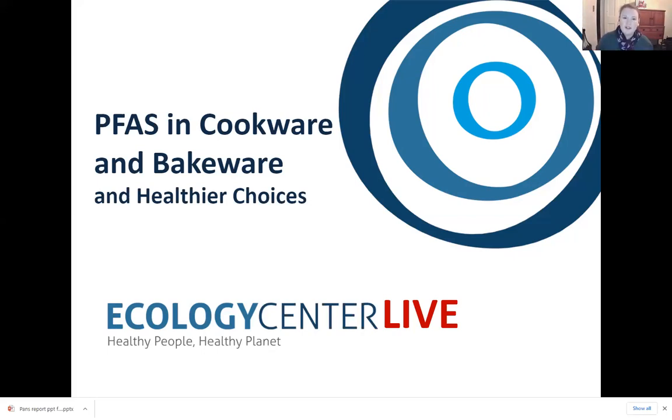All listeners are currently in listen-only mode. If at any time during the webinar you have a question, please use the chat box to share it with us. After our presentation from Jillian Miller and Melissa Sargent, we'll have plenty of time for questions. We are recording all of the material, and the recording and slides will be available tomorrow.